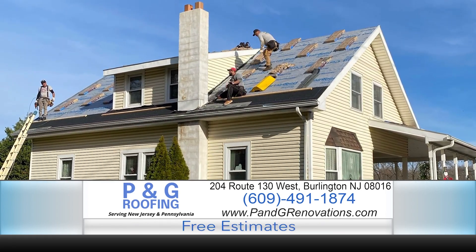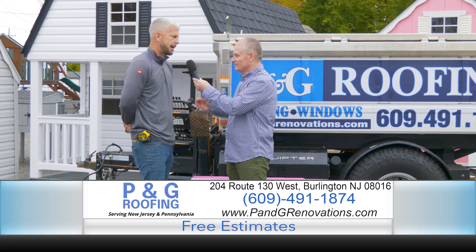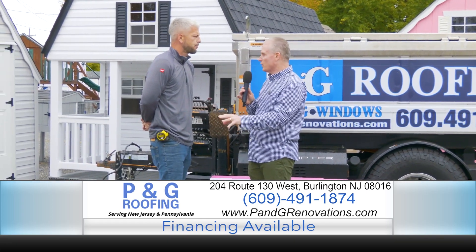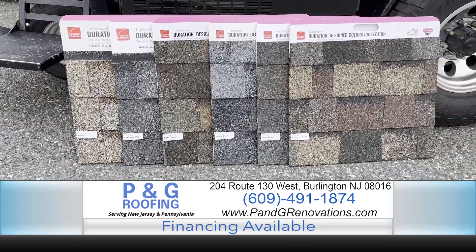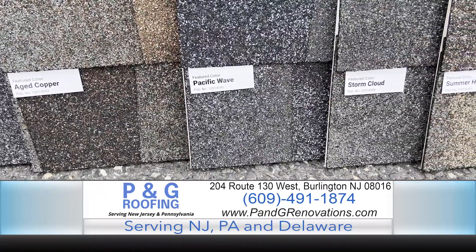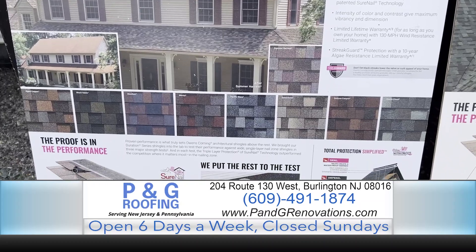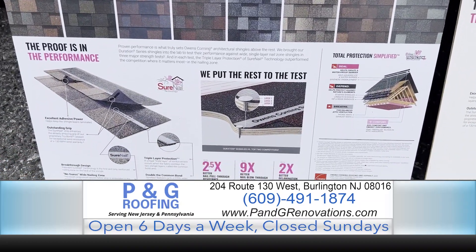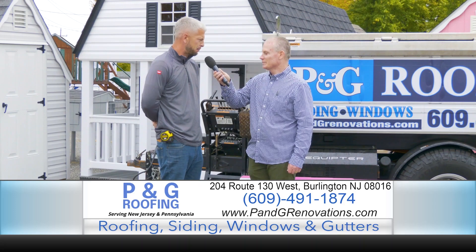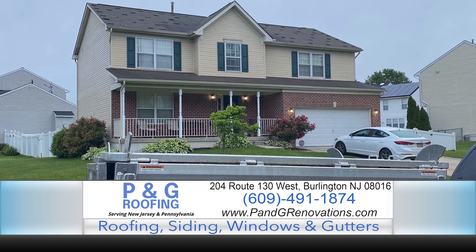I'd be honored to come out to your house, give you a free inspection, and go over all your different concerns. I can point out things you might not be aware of. We'll come out, show you different shingle samples, explain everything in person, and show you different options. After your visit, if you decide to move forward, we are super busy but we have multiple crews. Every scenario is different — call us up, let us come out, and we'll come up with a game plan and execute it to have another happy P&G customer.